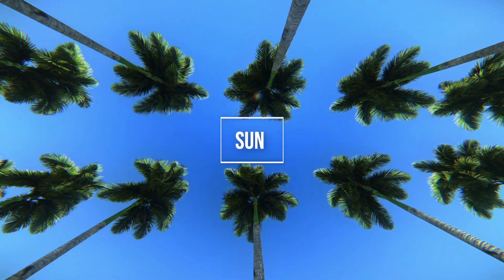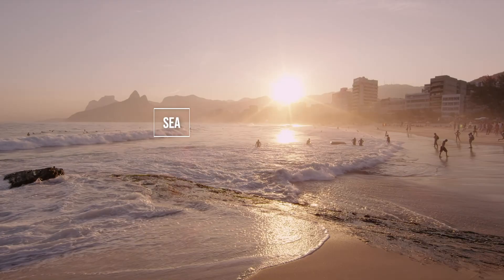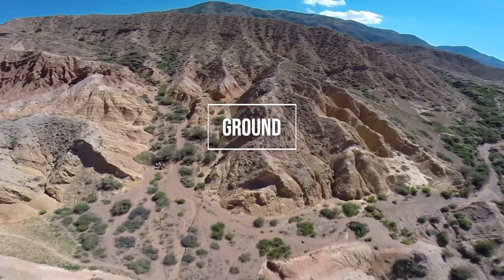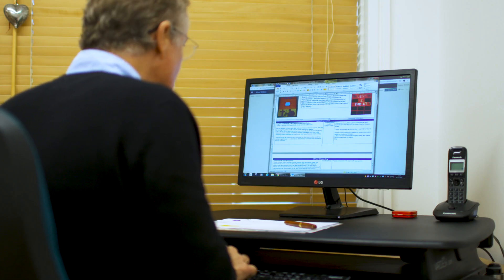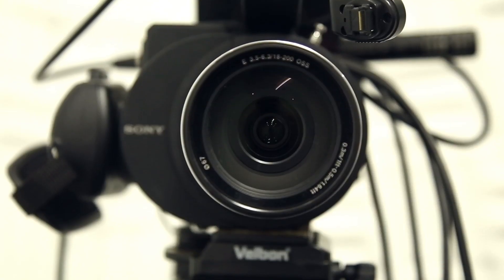So where do we get energy? From the sun, the wind, the sea, the ground. What can it do? It gives us power to make things work, like your computer, like a light in your room, or even this camera.